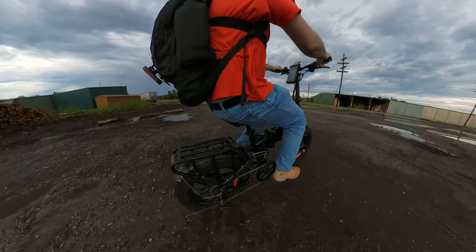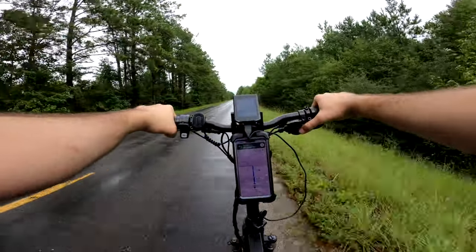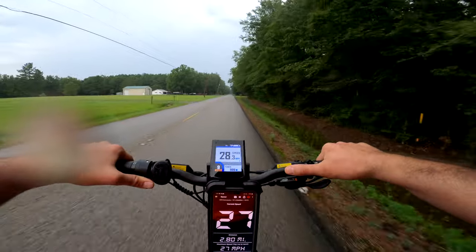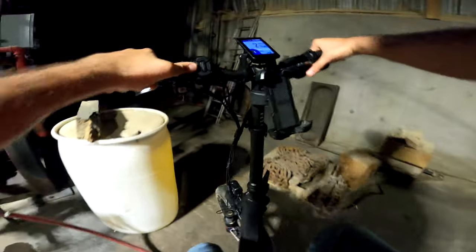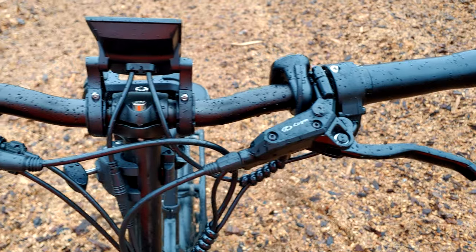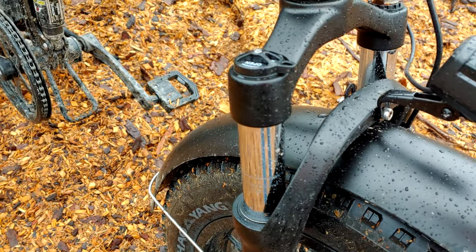The Engine Pro sports a thumb throttle — my personal preference on e-bikes — and has toggleable cruise control, which is on by default. The heads-up display is bright, easy to see in direct sunlight, colored, and has a built-in light sensor that automatically brightens or dims the screen based on light conditions. The light sensor also interacts with the front and rear lights, turning them on automatically when it gets dark — a toggleable setting. It also has full hydraulic disc brakes front and rear.